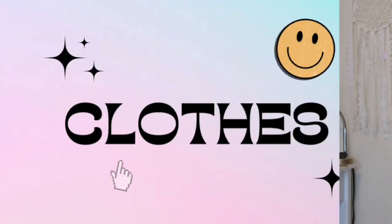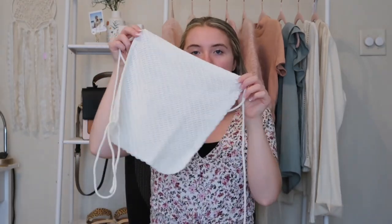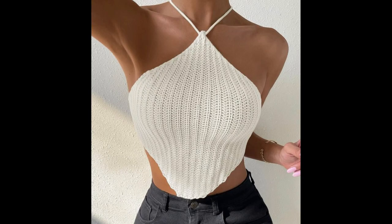The first top I got is this knit bandana white knit top. It's backless — you put on the front and then put the straps around your neck and tie them in the back. I'm going to use it as a shirt but also as a swimsuit cover-up. It's really breathable and light, so it's not going to be too heavy — perfect for summer.